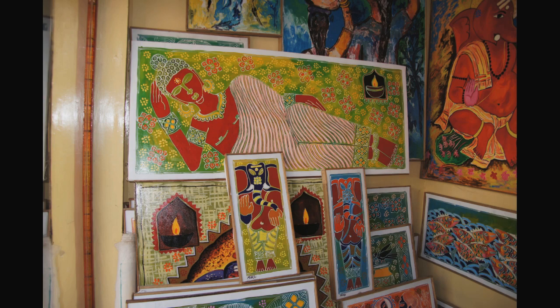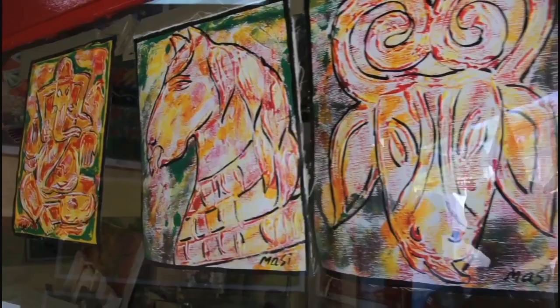For unique Indian mementos, visit Masi's art studio — artwork that's not available in any duty-free store. Thank you.